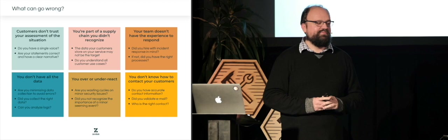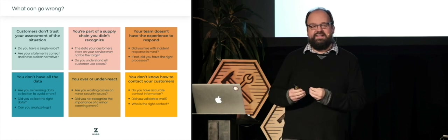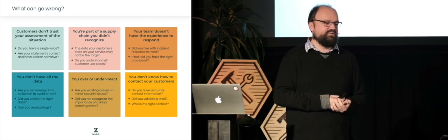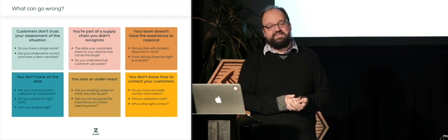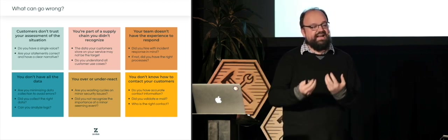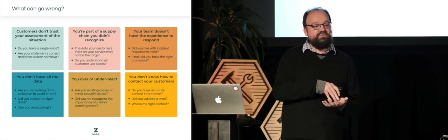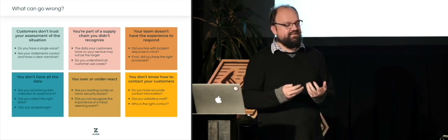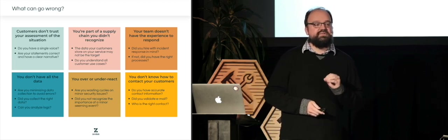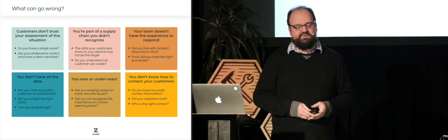A second issue — particularly important for all of us — is that we're often part of a supply chain we don't recognize. Imagine your company has access to someone else's source code or another company's AWS secrets. These are really impactful when someone breaks into your systems to get access to those secrets, whereas you might think they're after the data you store specifically, rather than integration information that can be used to gain access to someone else. Understanding how your product is used and what types of data you store is really, really critical.